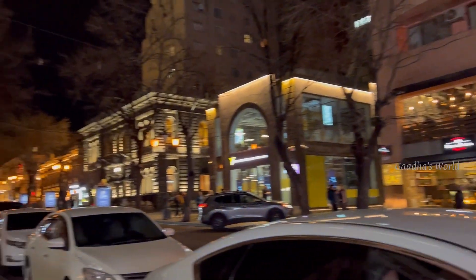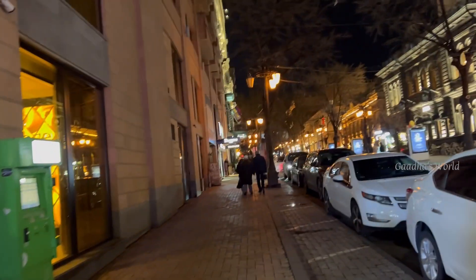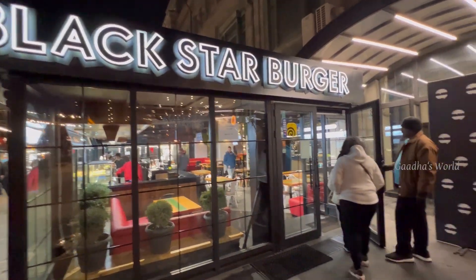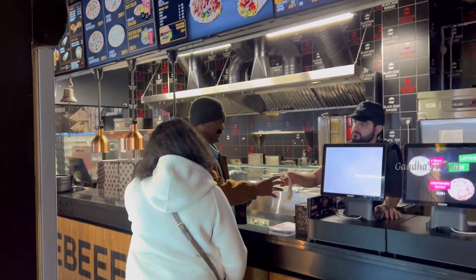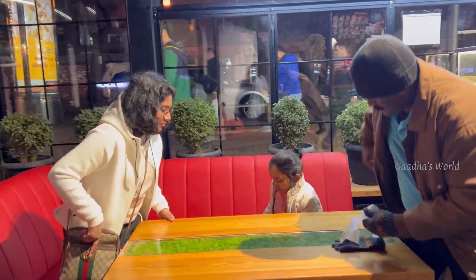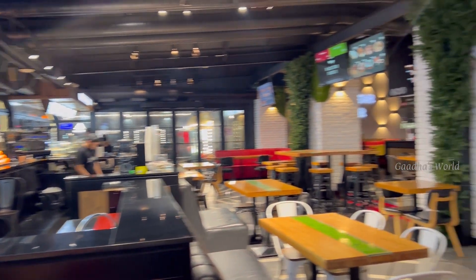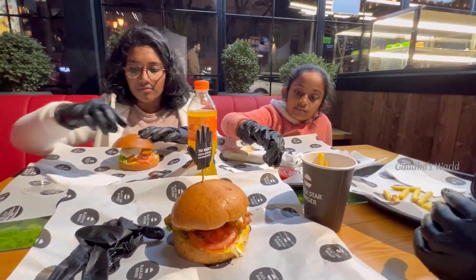After walking for a long time, we decided to go to a restaurant to eat food because we were really hungry. The restaurant that we went to is Black Star Burger. After ordering our food, we went to a table. They gave us gloves so our hands won't be dirty, and when we tasted the food, it was super delicious and so tasty.